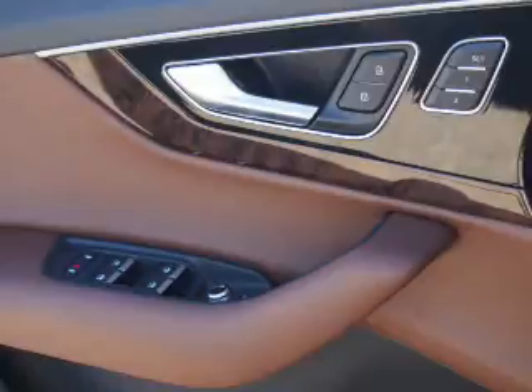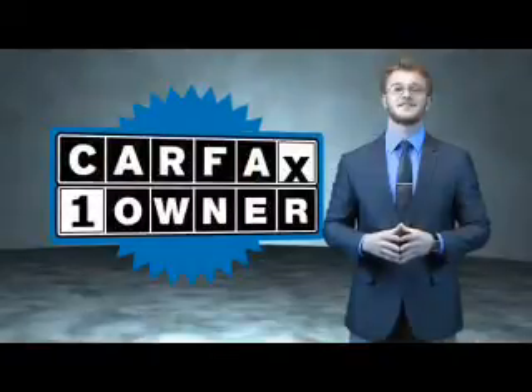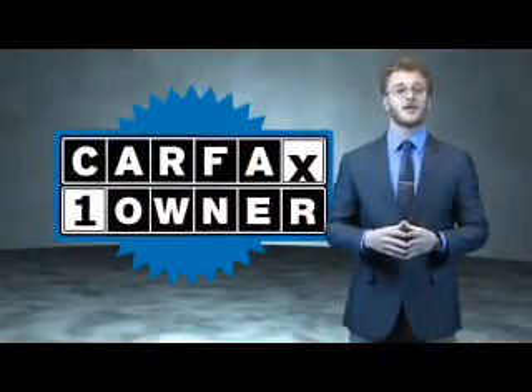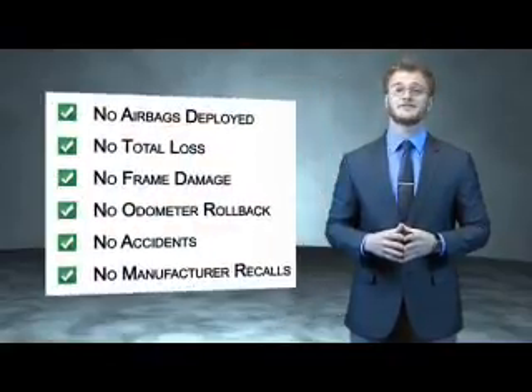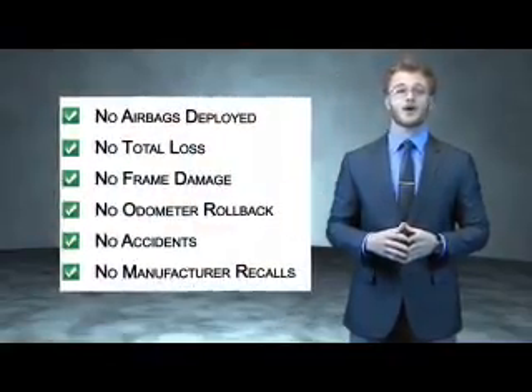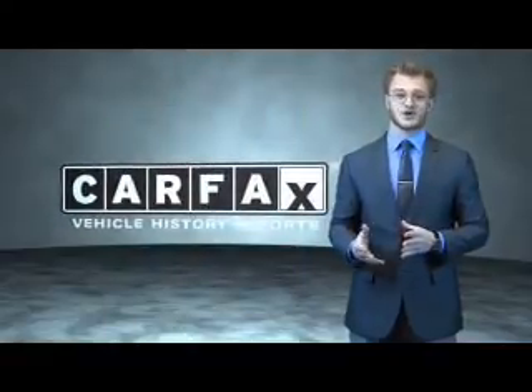Call or click to contact us today. This is a Carfax 100 vehicle which qualifies for the Carfax buyback guarantee. Be sure to find a complimentary copy of the Carfax Vehicle History Report online or contact the dealership — just say show me the Carfax.